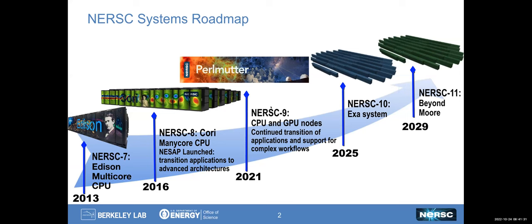So where does Perlmutter sit in the pantheon of NERSC systems, right between NERSC 9 and NERSC 10? NERSC 9 is where we've continued this transition of the applications and workflow, and we're starting to support new complex workflows on the system, which is a mixed CPU and GPU system. We started deploying that in early 2021 in CARTs, and we're getting very close to rolling out its full capabilities.